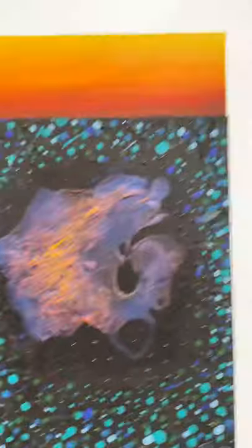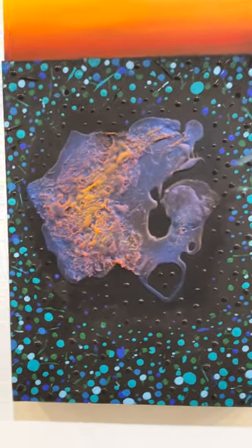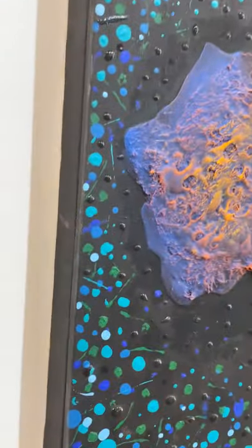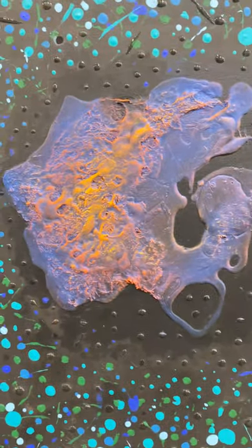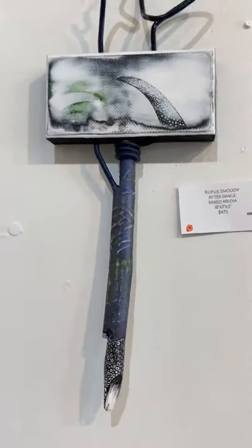This piece is called Hot Tip, 20 inches by 12 inches. That middle part just glows — it just comes right out of the canvas. Love this piece.